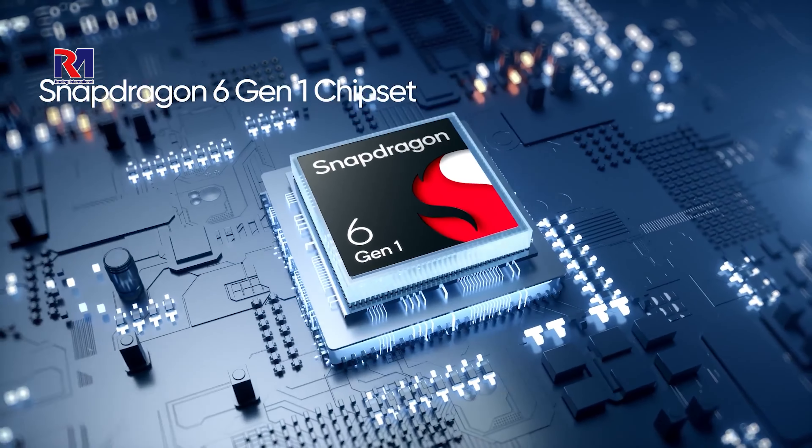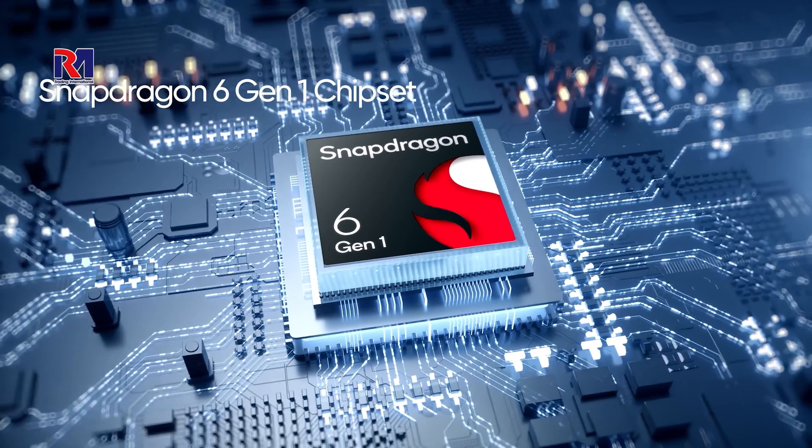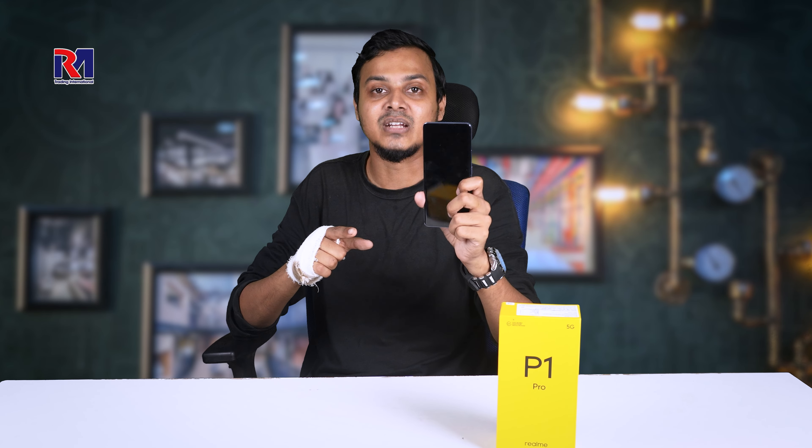This is a very good product. The platform is Snapdragon 6 Gen 1, with 4K resolution and vibrant color.